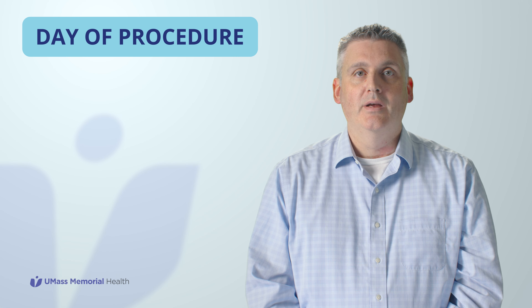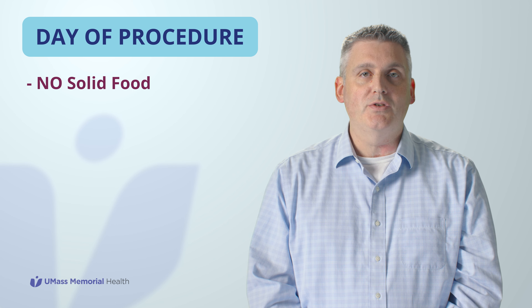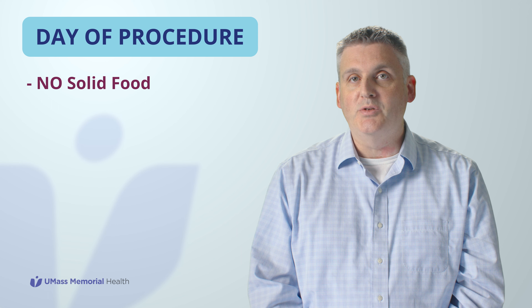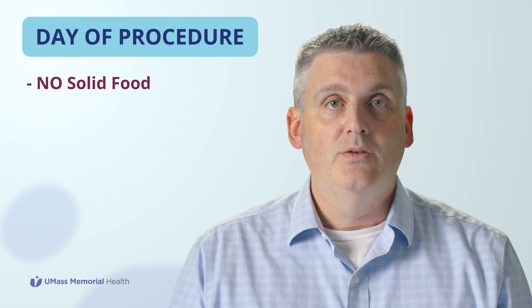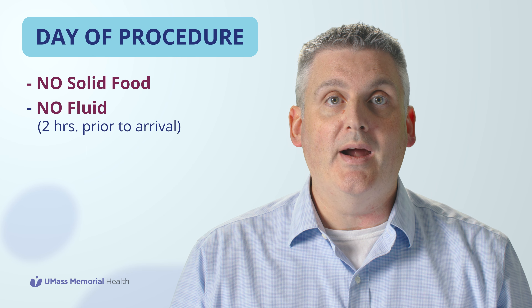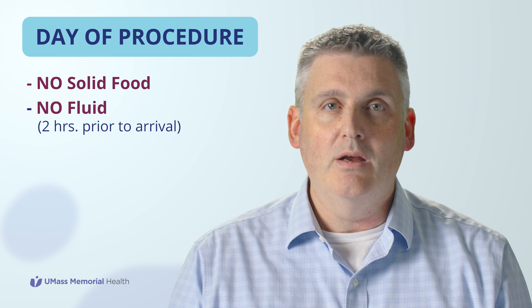Rise and shine! It's the morning of your colonoscopy. Do not eat any solid food today. You can take any medications that are normally prescribed in the morning, with the exception of blood thinner medications, with just a sip of water. Do not drink any fluid two hours prior to your scheduled arrival time or your procedure may be delayed or even cancelled. For example, if your scheduled arrival time is 7:30 AM, you should not take in anything by mouth after 5:30 AM.